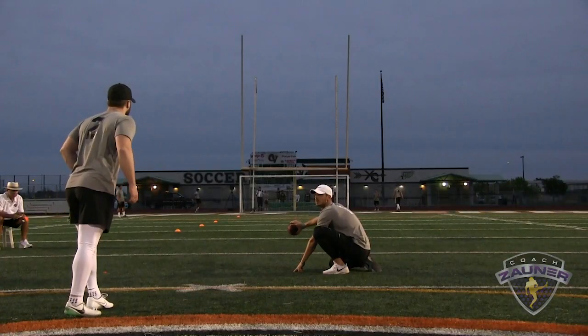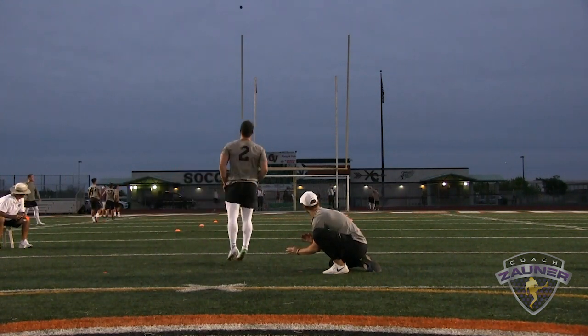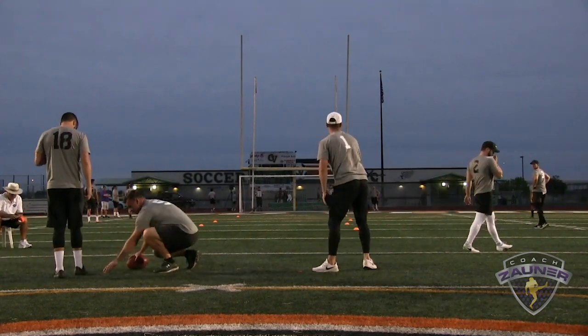There we go, number two, 48 yard field goal, middle. Alright, that's no good, just left of the upright.